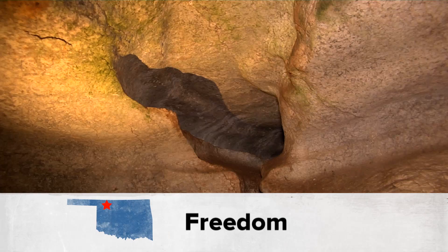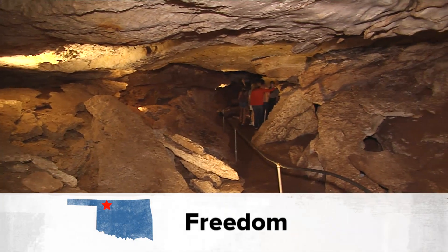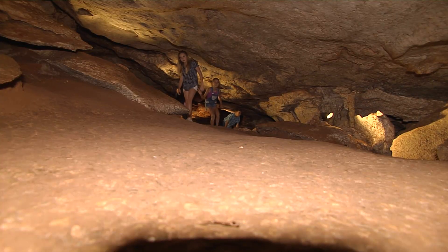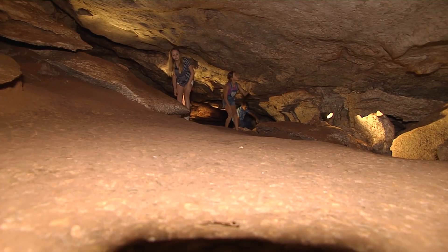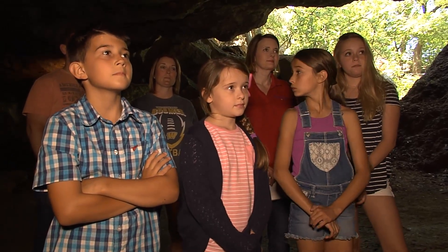Alabaster Caverns does not have any stalactites or stalagmites because we are totally a gypsum cave. We have alabaster and selenite and gypsum inside the cave. Historical interpreter Debbie Kennard led us through the cave, teaching us along the way, making the tour informative and fun.